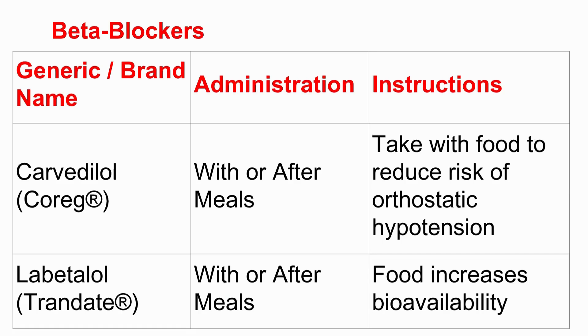Side effects also drive these rules. Carvedilol — Coreg, a beta blocker — the source says take it with food to lower the risk of orthostatic hypotension, that lightheadedness when you stand up. So taking it with food can smooth out its effect and make that side effect less likely. Labetalol is another beta blocker listed as 'with or after meals,' but here the source notes food actually increases its bioavailability — more gets into your system — potentially affecting the dose needed compared to taking it on an empty stomach. Same class, slightly different reasons.